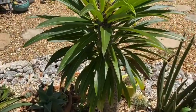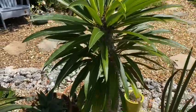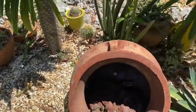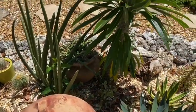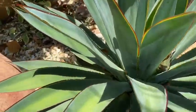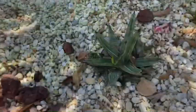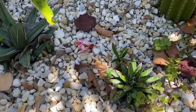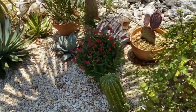Aloe brevifolia. This is my Pachypodium lemarii, also known as Madagascar palm. I planted those in the ground — that one in the ground just got huge. Here's the other one; I have two of them and they're doing great. This is my Agave Blue Glow. Look at that — when the light hits it just right, it looks like it's on fire. This is an Agave Ferdinand and Agave Victoria Reginae.